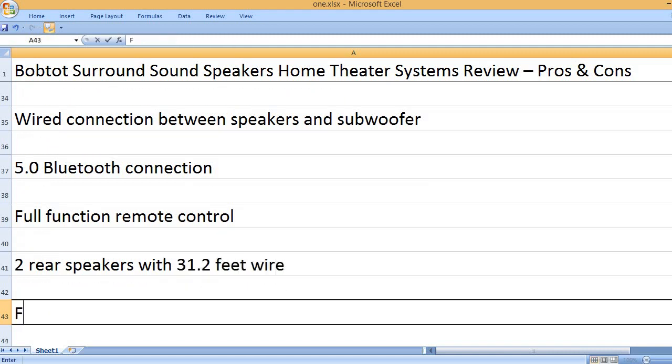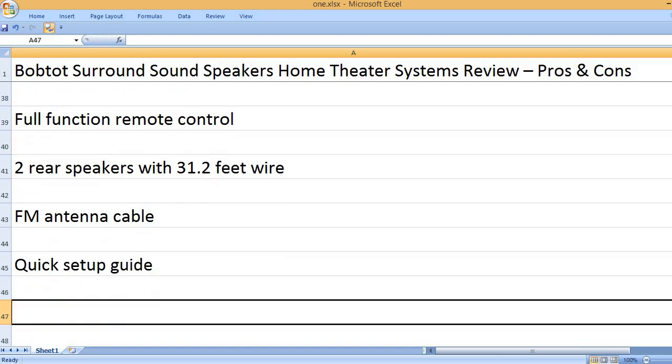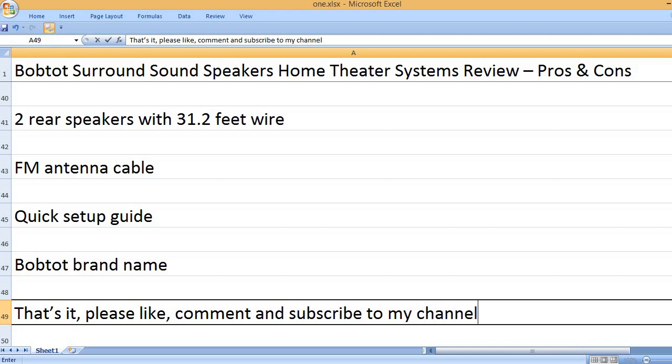Two rear speakers with 31.2 feet of wire. FM antenna cable. Quick setup guide included. Bobto brand name.